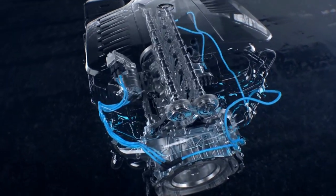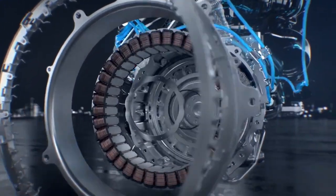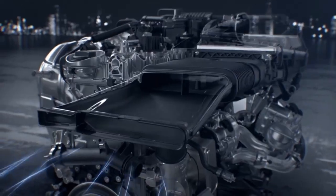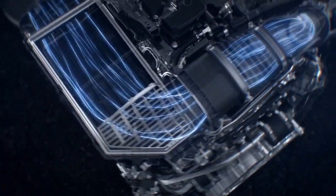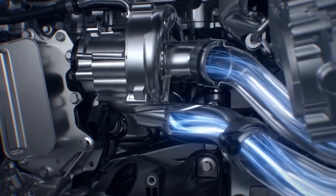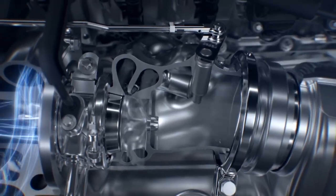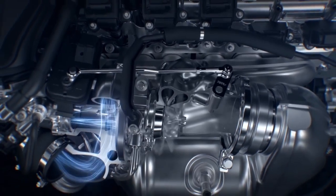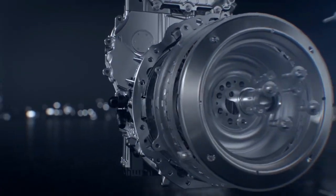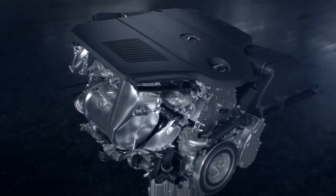The EQ Boost system is also more efficient and smoother — it really eliminates all the belts and pulleys. Essentially it's a starter, an alternator, and an electric motor integrated between the engine and transmission, adding about 21 horsepower and 184 foot-pounds of torque. It's technology inspired by F1 — not exactly the same, but it works similarly, adapted for everyday driving and better efficiency.